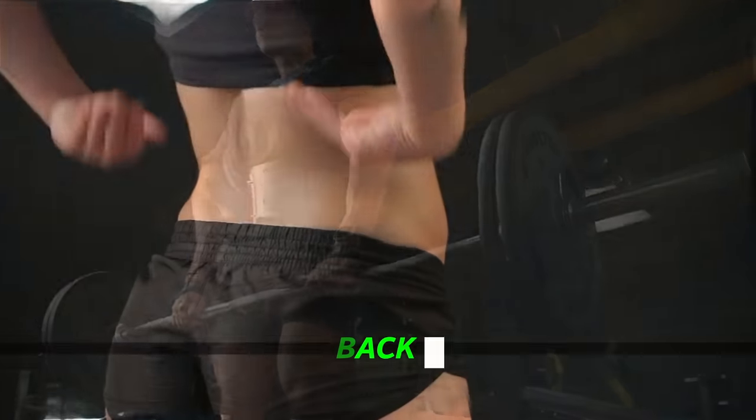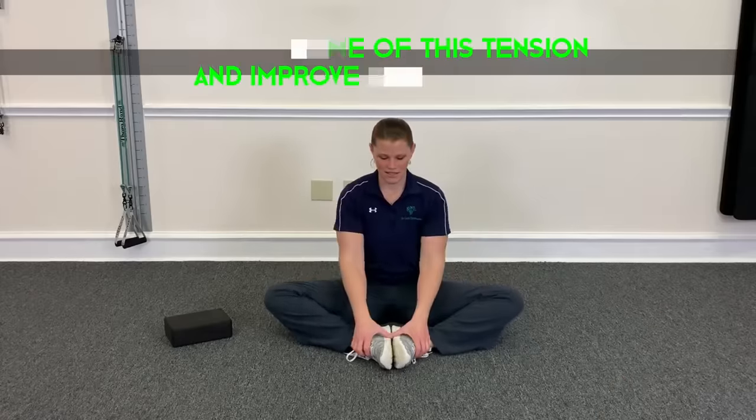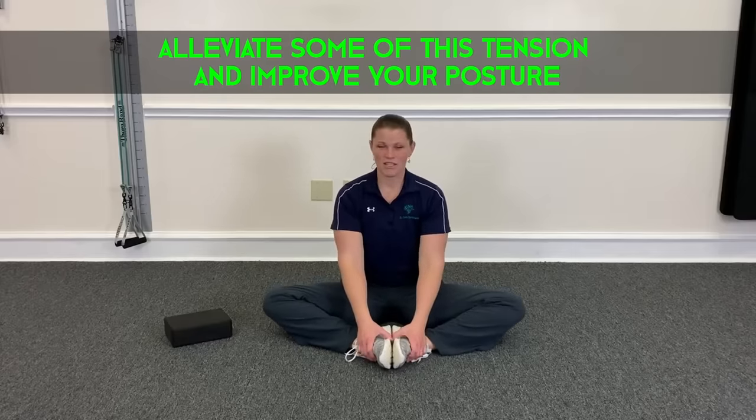You'll also promote lower back relief. Sitting for extended periods of time can lead to lower back discomfort. By doing the butterfly stretch, you can alleviate some of this tension and improve your posture.